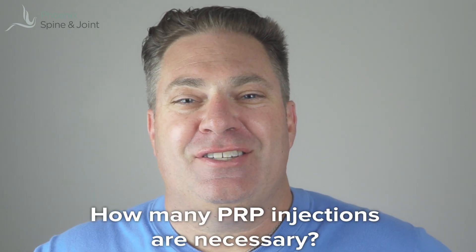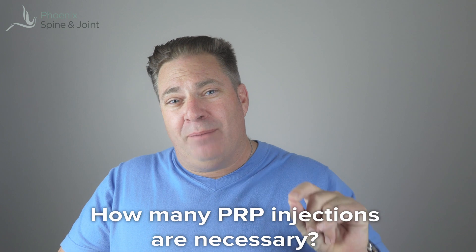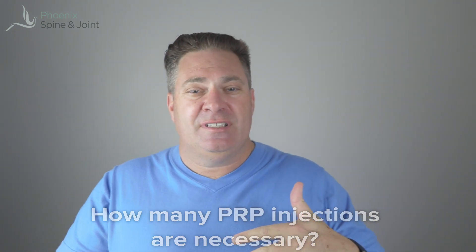How many PRP injections are necessary? I think this question comes from someone who's had epidural injections where the doctor told them they need three. This is a very different situation. The idea of an epidural injection is just to reduce inflammation, whereas the idea of the PRP injection is for the growth factors and healing proteins to cause your body to heal. So we don't want to keep repeating PRP injections — one and done. That's one of the nice things about PRP.